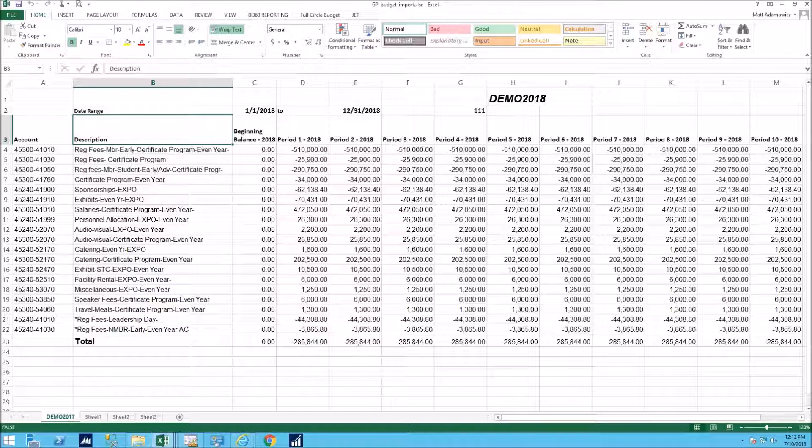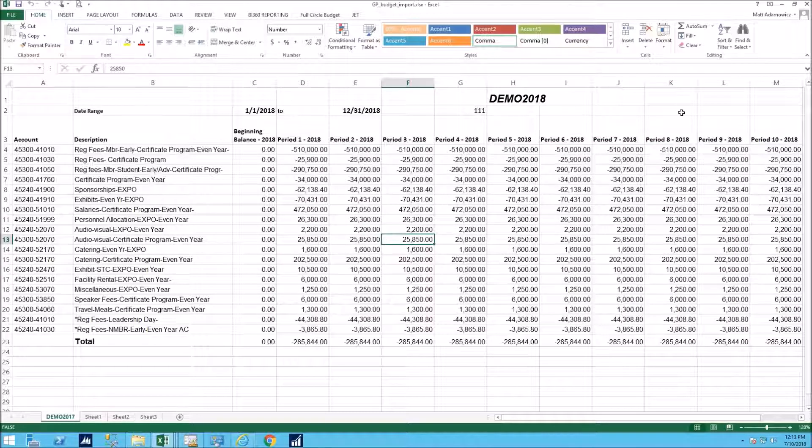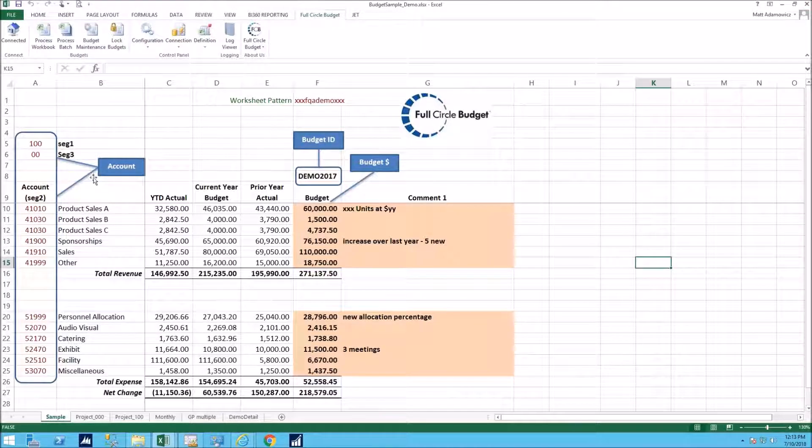Moving into the demo, on screen is the familiar Excel budget template using the Excel budget wizard for GP — you'd format your workbook with account numbers down the left and period amounts across the page, then import it and hope it reconciles in GP. With Full Circle Budget, you can forget that process. Full Circle Budget is an Excel add-in. As an admin user you have access to all the functionality, while an end user who can only enter and save budget data would see just the Process Workbook button. Full Circle Budget works off any format by mapping where your account numbers are on the page.